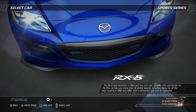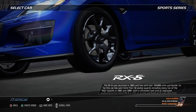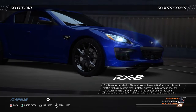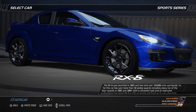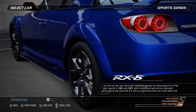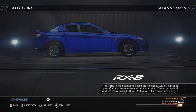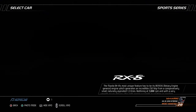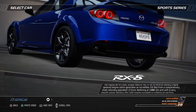The RX-8 was launched in 2003 and has sold over 160,000 units worldwide. So far, this car has won more than 50 global awards, including many Car of the Year awards in 2003 and 2004. With a refreshed look and improved performance, the latest RX-8 is still as stylish and fresh as it was when first launched. The Mazda RX-8's most unique feature is its RENESIS Rotary engine, which generates an incredible 232 bhp from a comparatively small, naturally aspirated 1.3 liters.